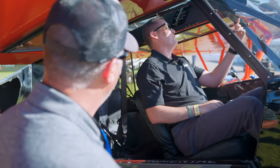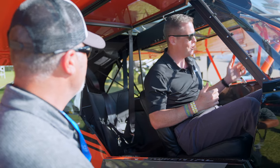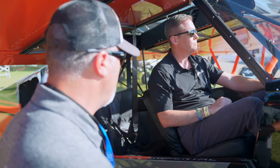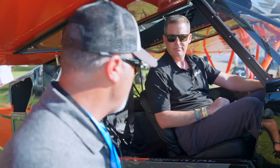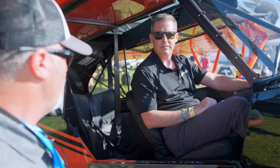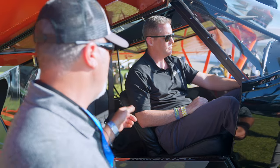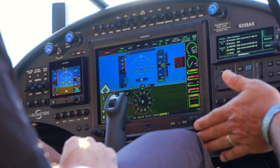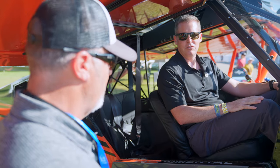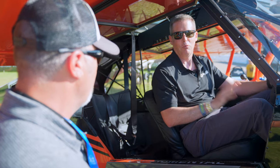The flap handle is right there — not down on the floor like the traditional Super Cub. This cockpit is four and a half inches wider than a traditional Super Cub, and the panel is about five inches forward, giving big guys more knee clearance. It's very comfortable — you wouldn't necessarily expect that just glancing at it. When customers are comparing airplanes, one of the first things I do is have them get in it.